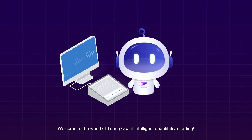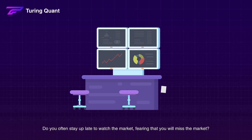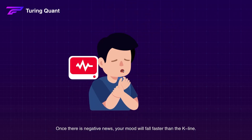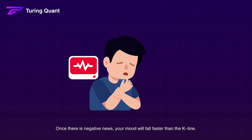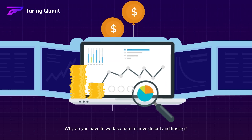Welcome to the world of Turing Quant Intelligent Quantitative Trading. Do you often stay up late to watch the market, fearing that you will miss the market? Once there is negative news, your mood will fall faster than the K line. You can't plan your positions reasonably and often like all in. Why do you have to work so hard for investment in trading?